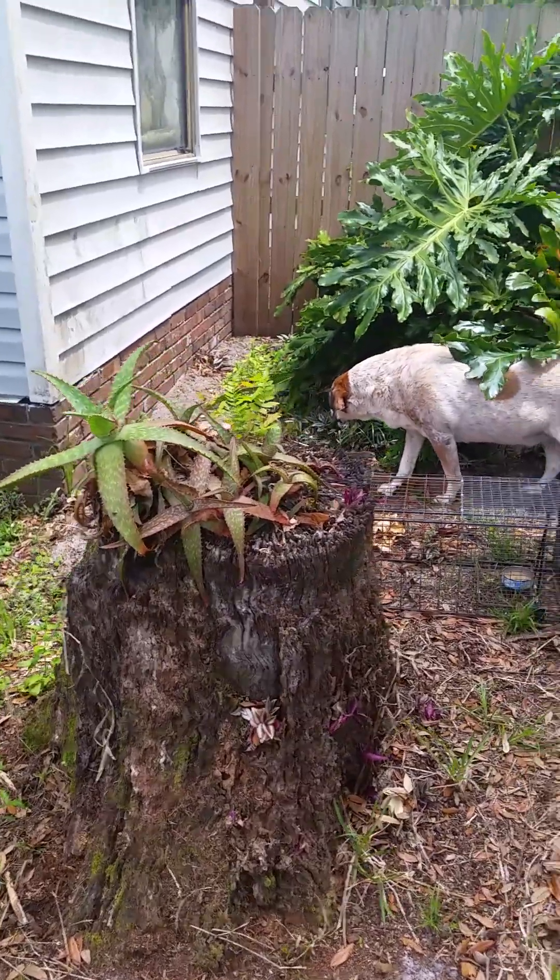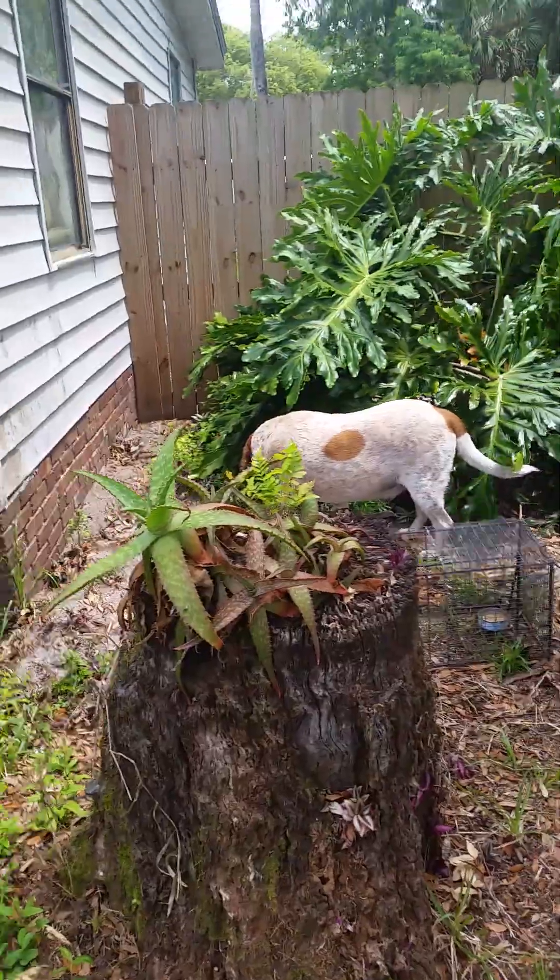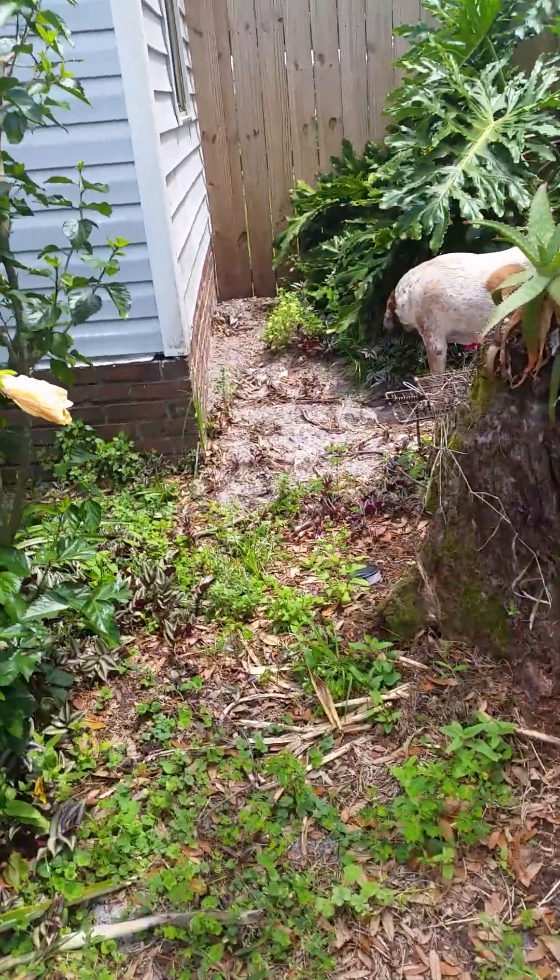Let me get a shot of her. He's on something. Uh oh.